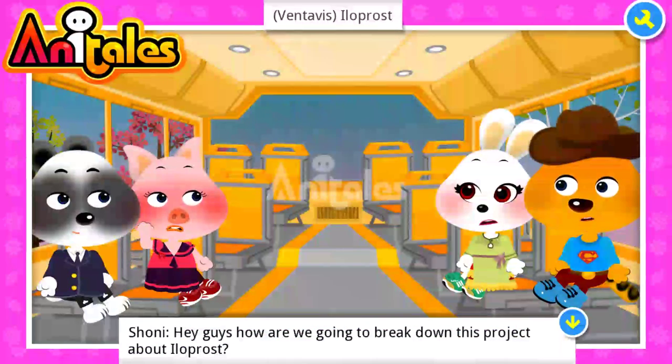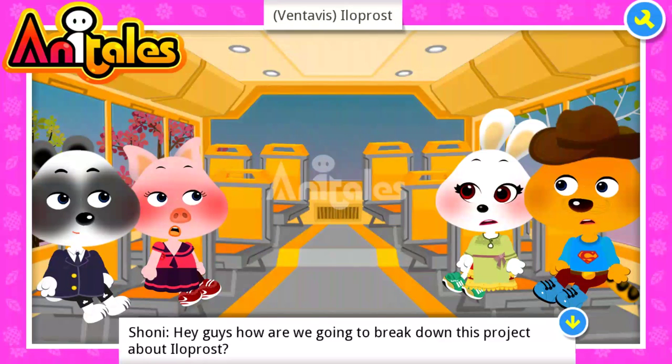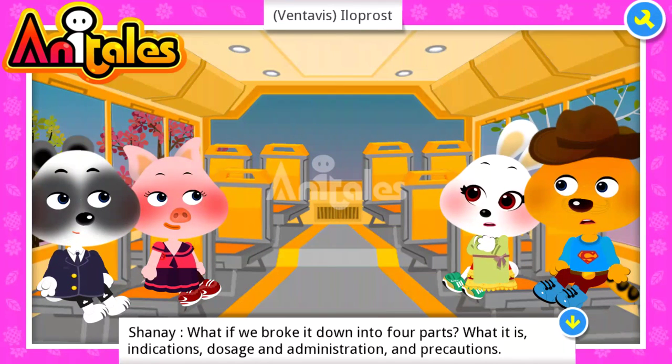Hey guys, how are we going to break down this project about iloprost? We broke it down into four parts: what it is, indications, dosage and administration, and precautions.